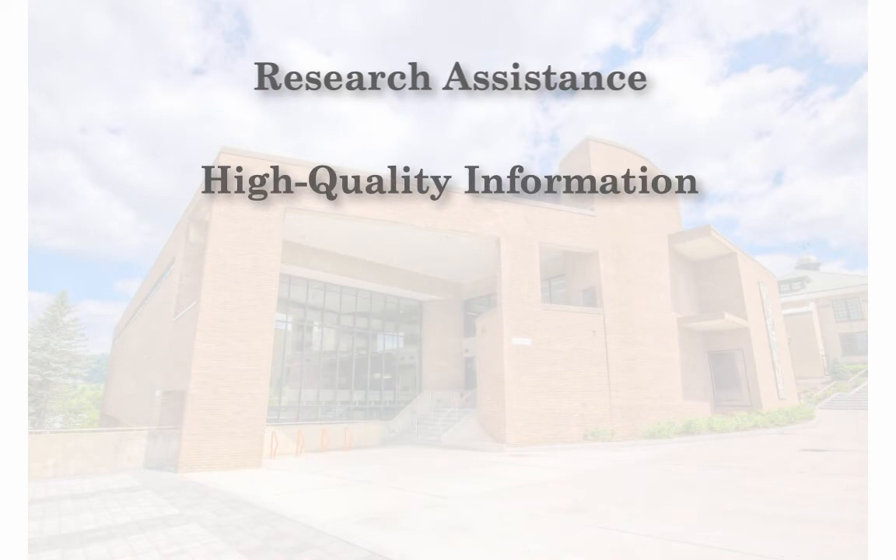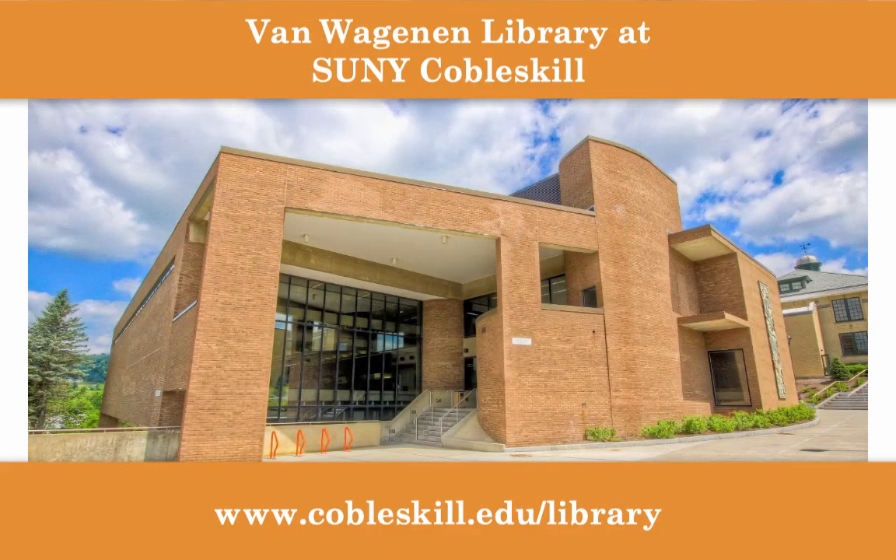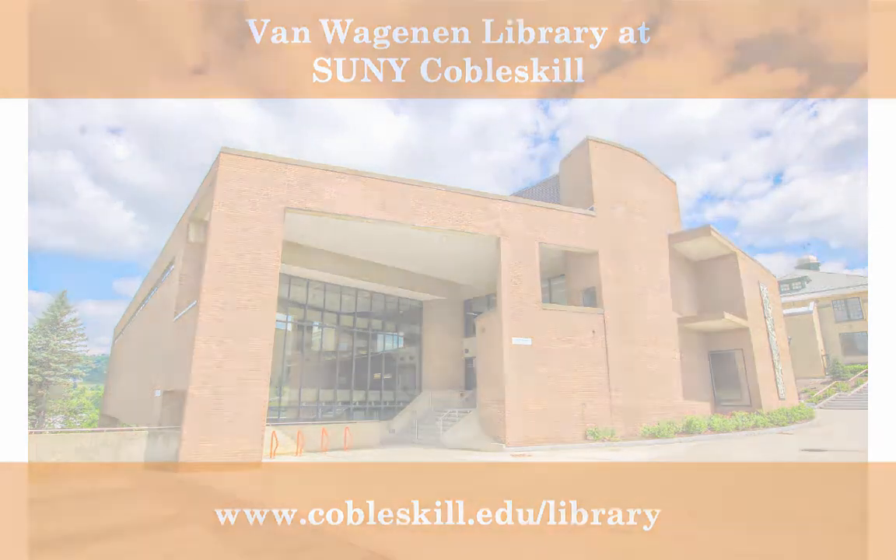The Van Wagnon Library is so much more than just a place to store books. Visit our website and stop by in person to see for yourself how much we have to offer.